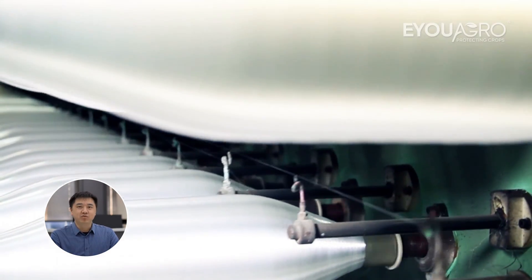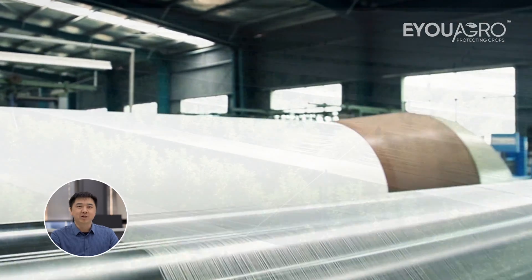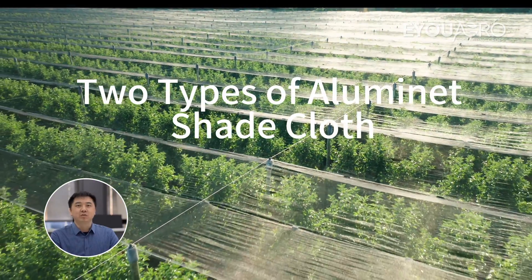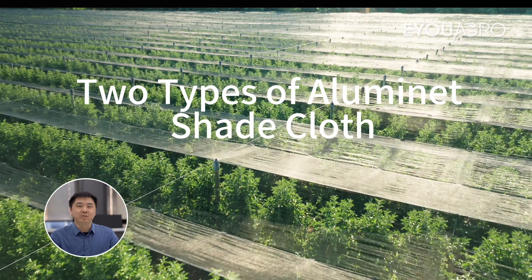Hello everyone, I'm Kevin from EUAgro. Here we are committed to meeting agricultural needs with top-tier netting solutions. Today, let's dive deeper into Aluminette.